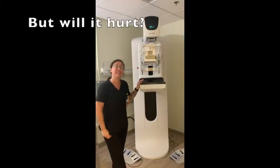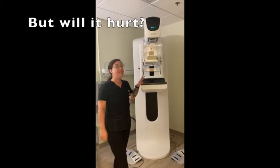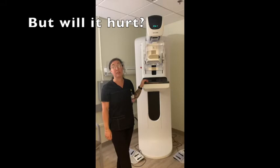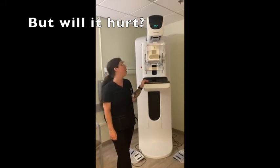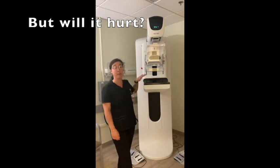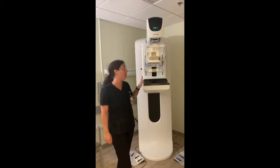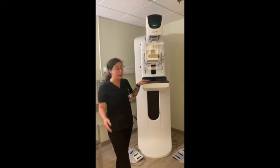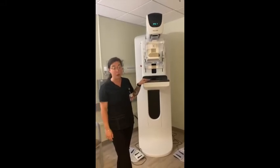A lot of questions I get is: do mammograms hurt? To explain it better, it almost just feels like pressure. The machines have come a long way from when they first started — I believe it all used to be metal at one point, which is terrifying. But these machines have come a long way, and it's quick, super quick. And it's well worth it.